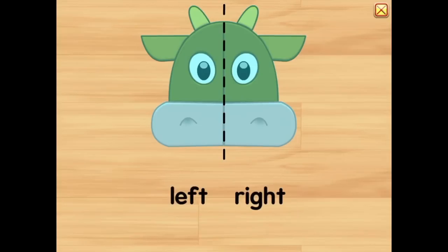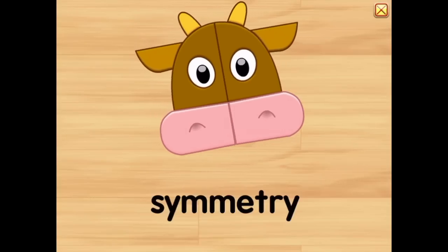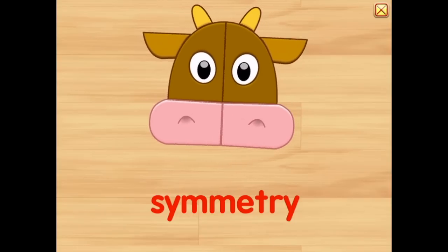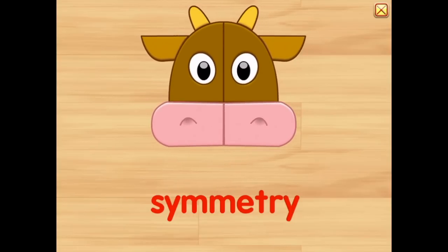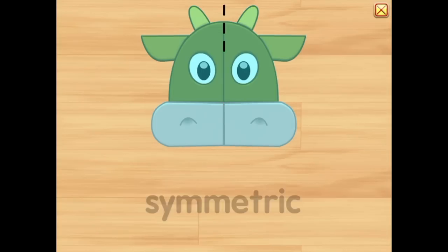Each side the exact same site, one line down the middle will help you solve the riddle. Symmetry, symmetry, it's so easy you can see. When both sides are the same, then symmetric is the name.